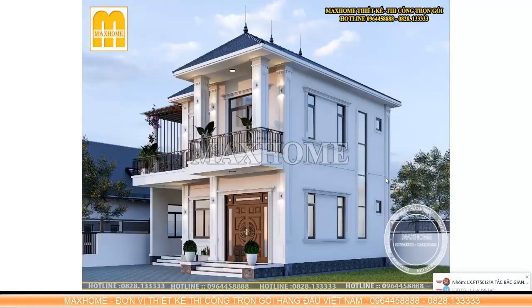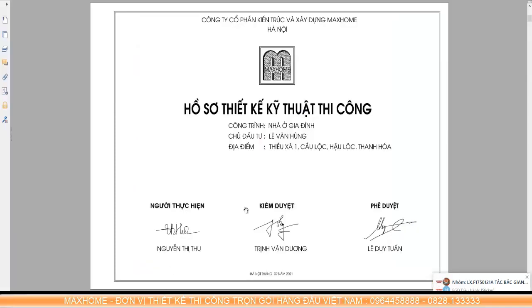Hello everyone, welcome to the YouTube channel of Mac Home. Today we will introduce to you a 2-story house model, very beautiful, very modern. Designed and constructed as a full package by Mac Home for the family of Mr. Le Van Hung, located at Thieu Xa 1, Cau Loc, Hau Loc, Thanh Hoa.